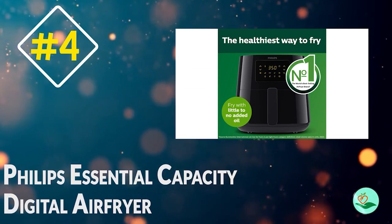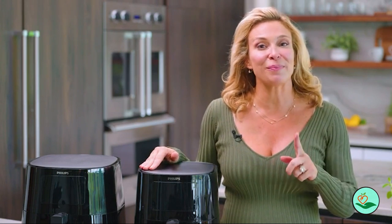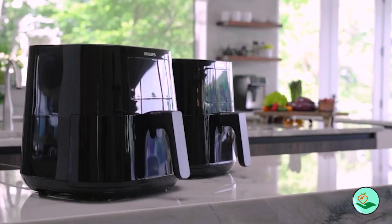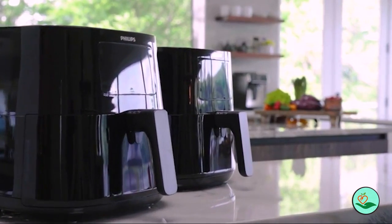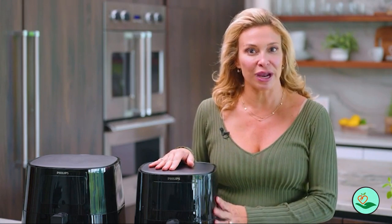Looking for a healthier way to cook your favorite fried foods? Check out the Philips Essential Air Fryer XL — 2.65 lb / 6.2 L capacity digital air fryer with Rapid Air Technology. This air fryer uses little to no added oil to fry your food with up to 90% less fat. The unique patented starfish design creates the fastest and most even results by exposing all food to constant circulating heat. It can also grill, roast, bake, and reheat.